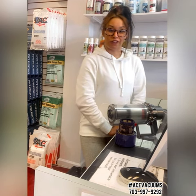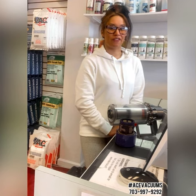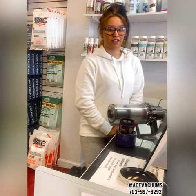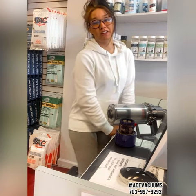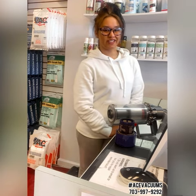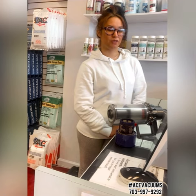If you guys have one at home and you'd like for us to check it out because you're running into some of the same problems, you can check out either of our locations. We have our Fairfax store located at 11110 Lee Highway, Fairfax, Virginia, or stop by our Leesburg store at 300 Fort Evans Road Northeast, Leesburg, Virginia. Feel free to give us a call at 703-997-9292, extension 1 for Fairfax, extension 2 for Leesburg.